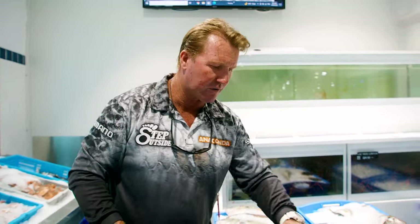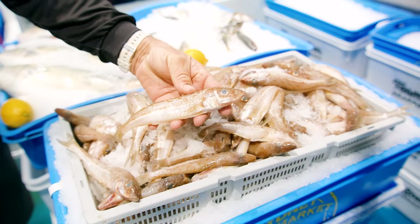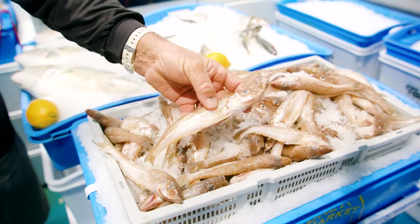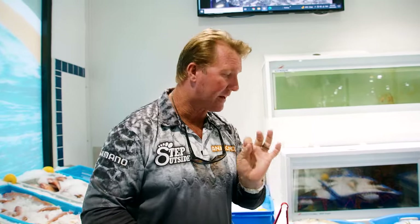Over here we've got another bycatch that guys catch with their trawlers that you can eat, and of course you can sell if you're commercial. These are the red spot whiting, generally taken in large numbers off Sydney. Very similar to the diver whiting or the winter whiting, but very sweet. A great eating fish for a nice lunch or something like that. You don't get a massive fillet off them, but they are a delicacy.